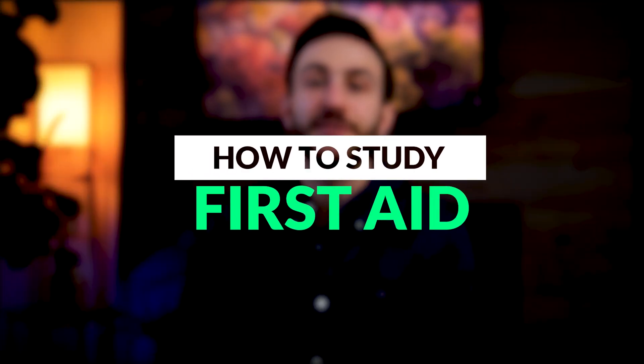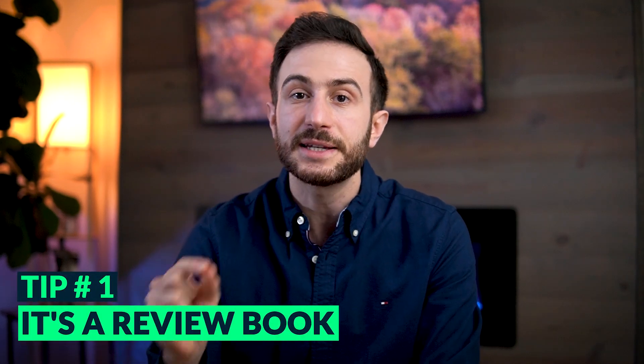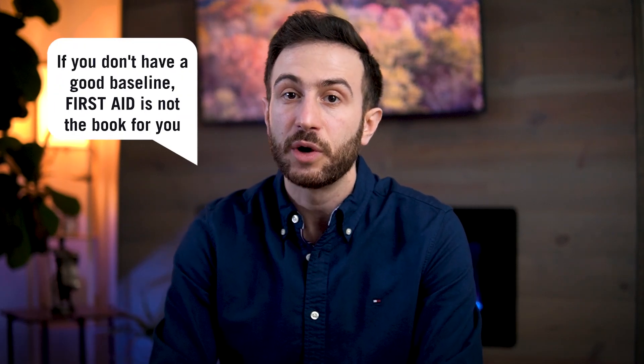In this video I want to share a few tips on how to study from First Aid, the best book for Step 1 preparation. The first thing to keep in mind is that First Aid is a review book — it's not a study resource. If you don't have a good foundation of medicine, First Aid is not the book for you. I've seen so many students start their Step 1 preparation with First Aid, and that is not a good idea.